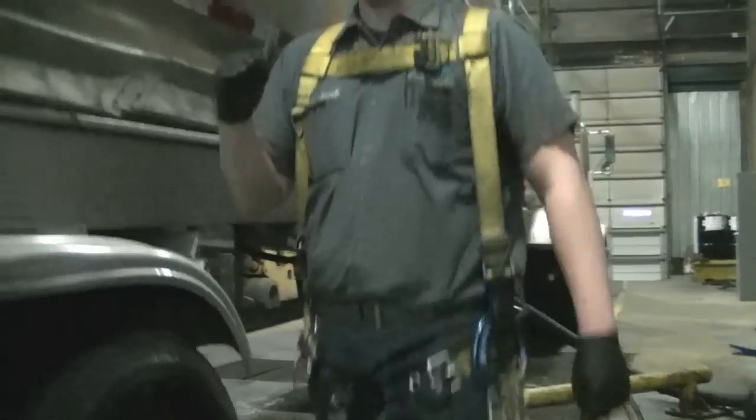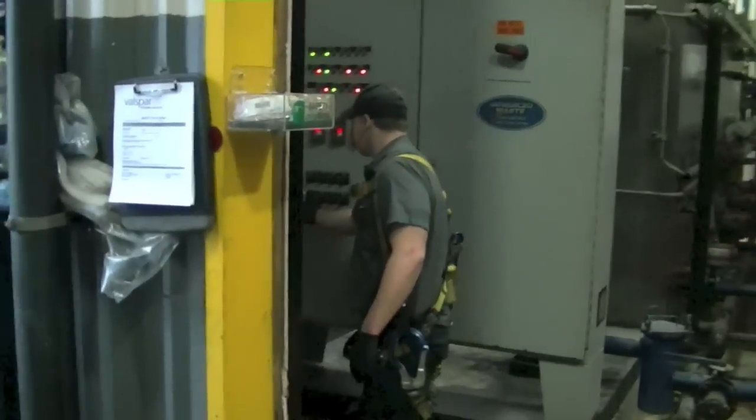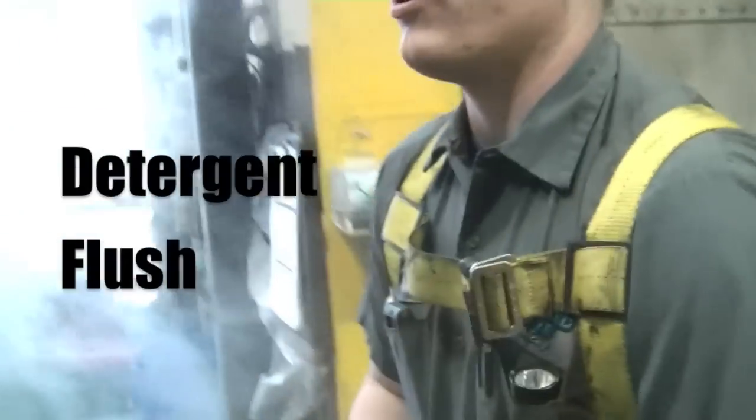The reason I've got this one grounded is because this chemical, once water is added to it, becomes flammable. I'm going to start the detergent flush.